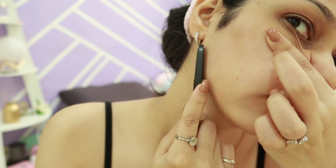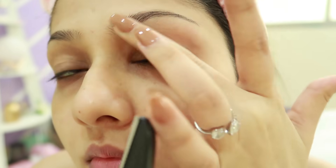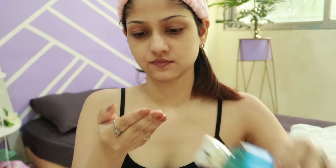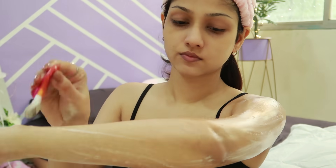Next up is body care. I stopped going to a parlor for waxing about three to four years ago — I shave my body hair and facial hair instead. I generally do this before my bath. Once I'm in the shower and done washing my hair, I scrub my body with this scrub by mCaffeine, which leaves your body feeling incredibly soft. After scrubbing, use any shower gel or soap and then shave — never shave on a dry body or with just water, always use some kind of soap.